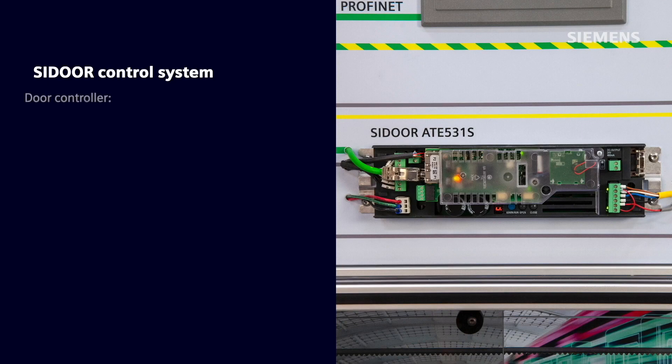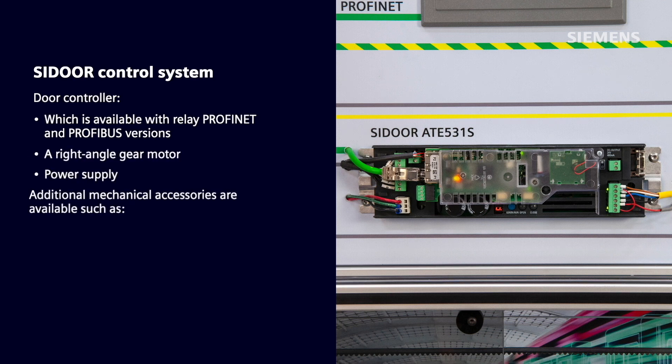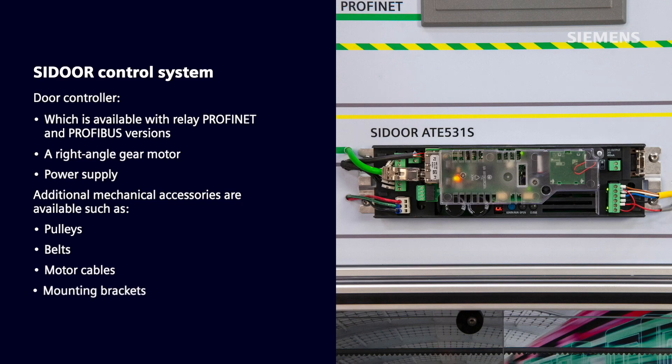The C-Door system consists of a door controller, which is available with relay, Profinet, and Profibus versions, a right-angle gear motor, and a power supply. Additional mechanical accessories are also available, such as pulleys, belts, motor cables, and mounting brackets.